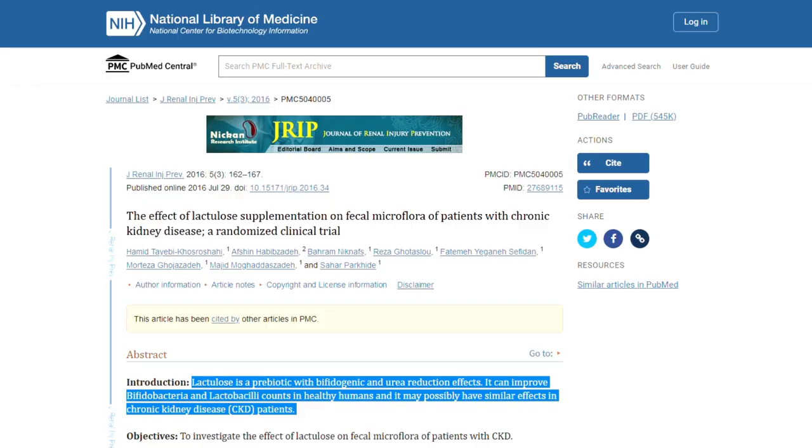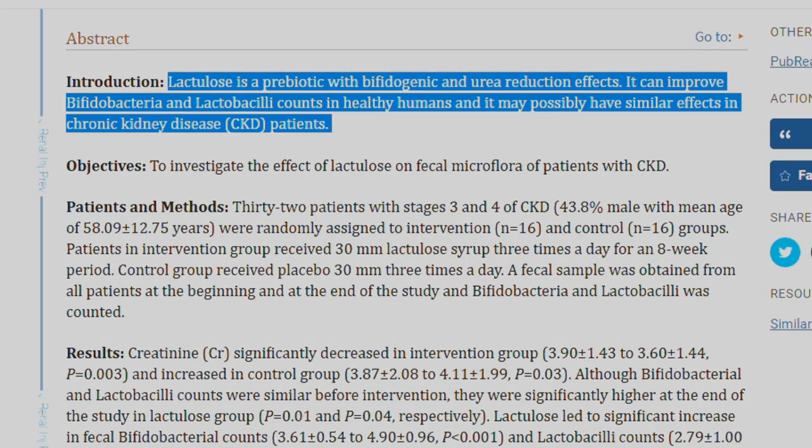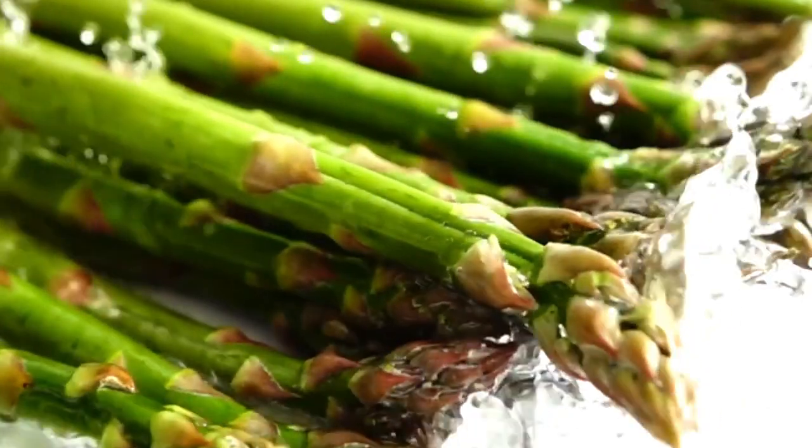Another benefit: it is proven to increase bifidobacteria and lactobacilli counts in those with CKD in all stages, resulting in a huge drop in creatinine levels. While this is really helpful, it's worth noting that lactulose is a prescription medication, at least in some countries. The alternative, which I always recommend, is to add more prebiotic-rich foods to the diet.